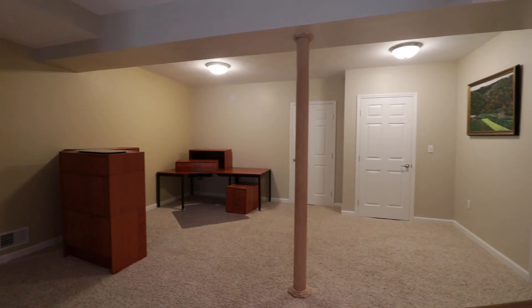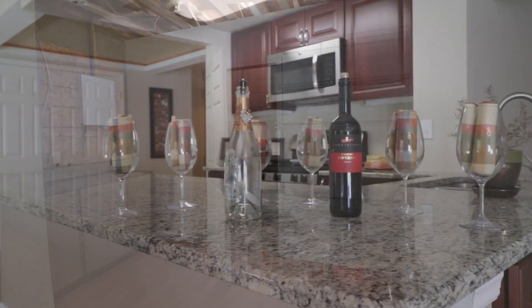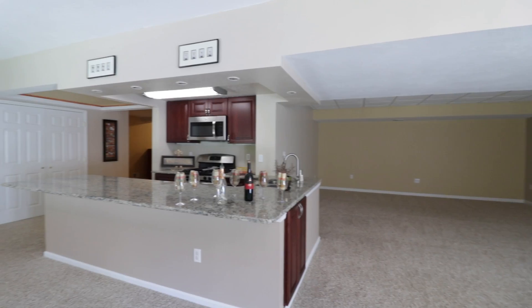The lower level was designed for entertainment. With so much space and so many options, it's really up to you — with a fully equipped bar kitchenette, full bath, and bonus room.